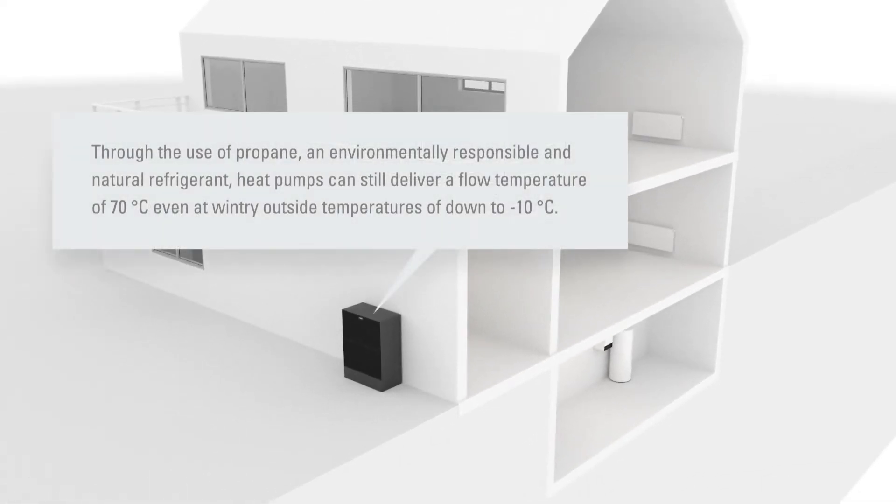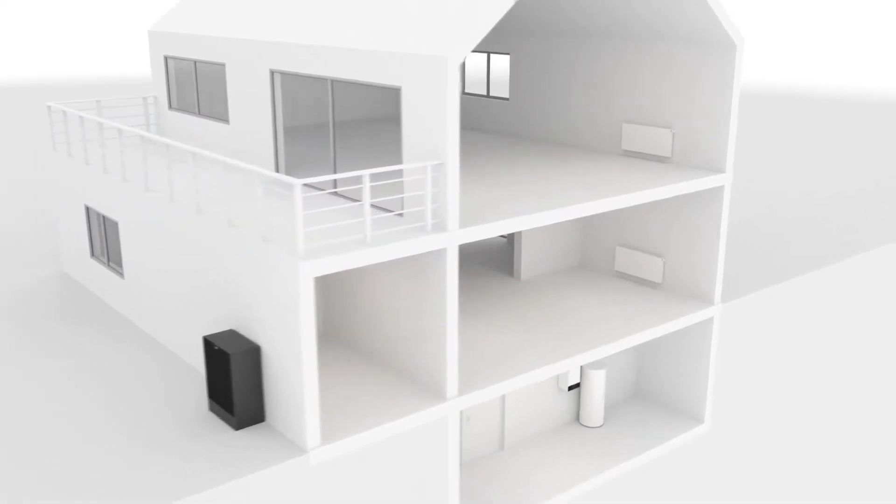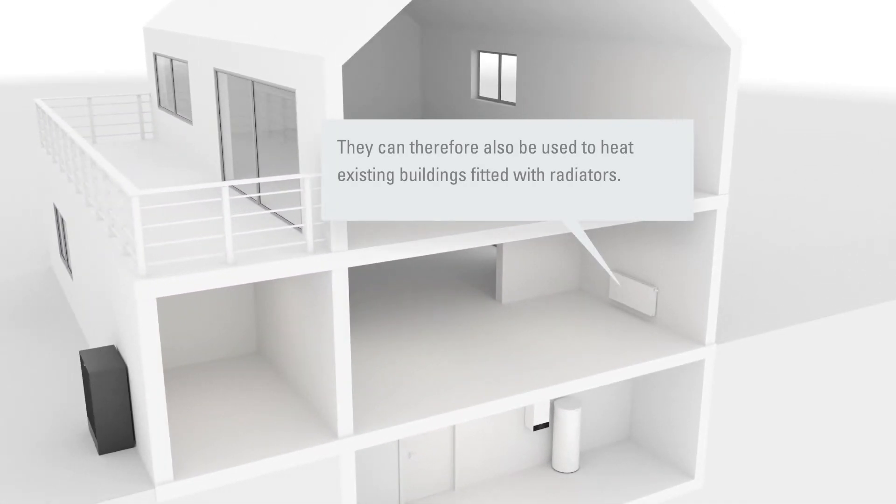The new generation of heat pumps deliver higher flow temperatures thanks to the refrigerant propane R290, enabling comfortable and efficient heat pump application even in existing buildings with radiators. And, thanks to its significantly lower GWP value, propane R290 is considered especially environmentally responsible compared to conventional refrigerants.